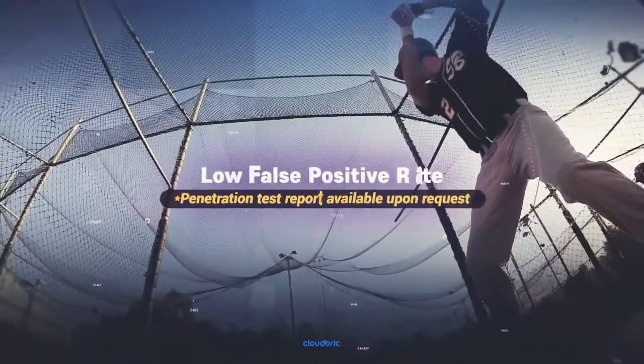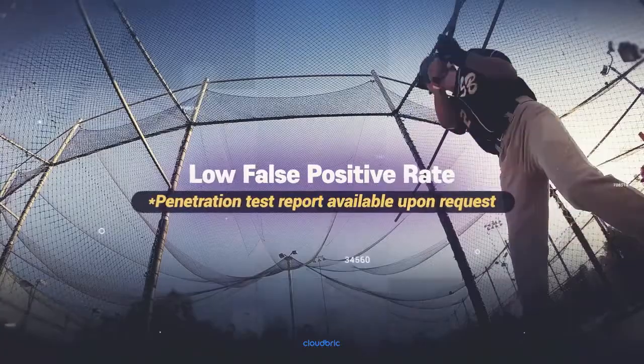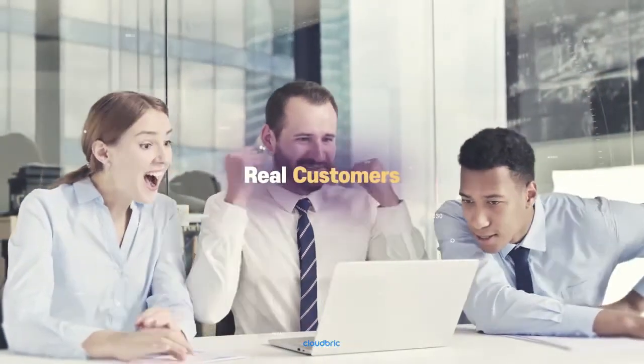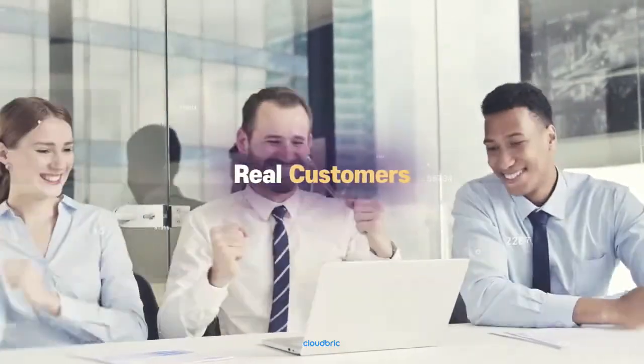Ultimately, CloudBrick boasts the highest hit rate against real threats, or in other words, a low false positive rate. That means your website welcomes real customers while blocking out hackers and cyber terrorists, so your business can grow as it should.